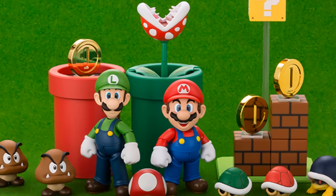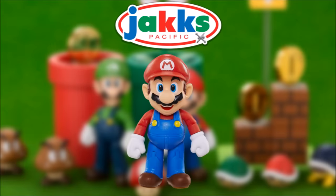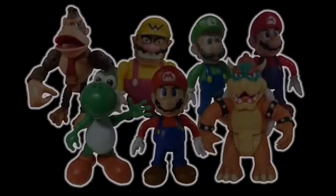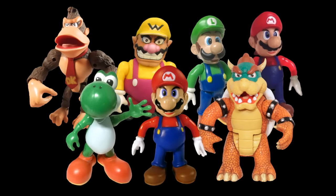Nowadays this isn't much of an issue anymore. Figures like the SH Figure Arts line and Jax Pacific's World of Nintendo line have given us a great selection of posable Mario action figures, but for the longest time that simply didn't exist or at least wasn't common — outside of a single line. A line from the late 90s that defined what a great Mario action figure could be. Of course, I'm talking about the Toy Biz Mario Kart 64 action figures. These figures, released between 1999 and 2000, were some of the first fully realized Mario action figures.